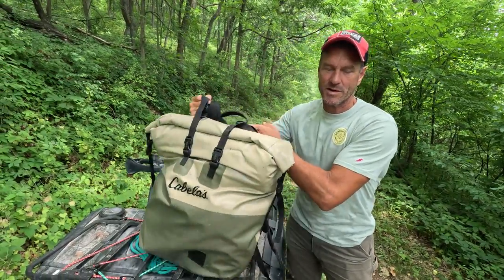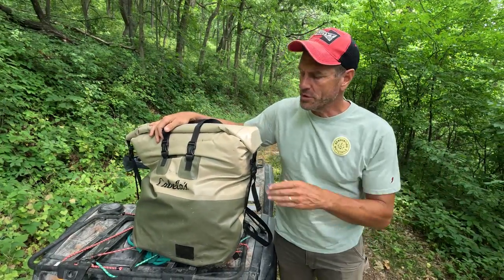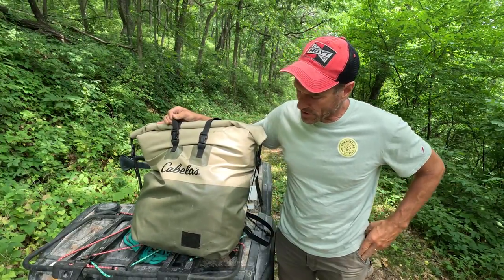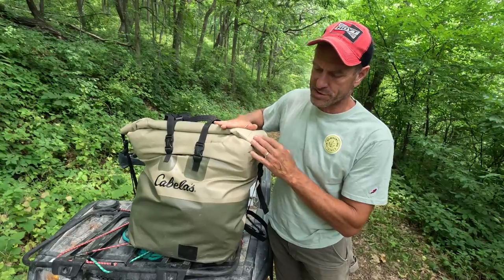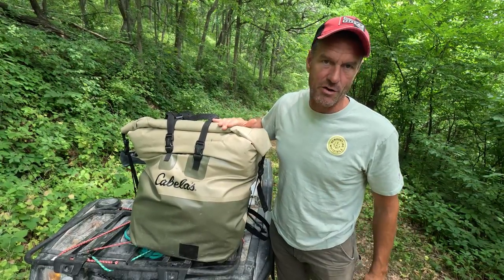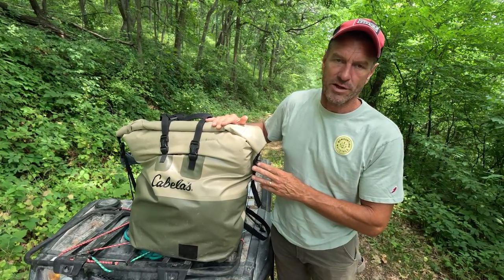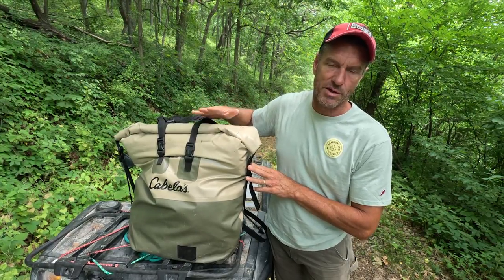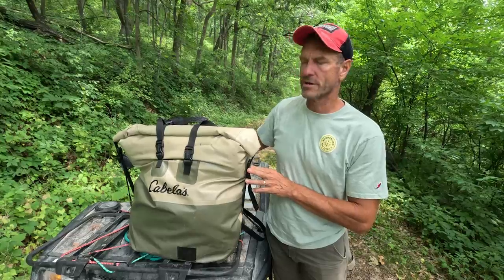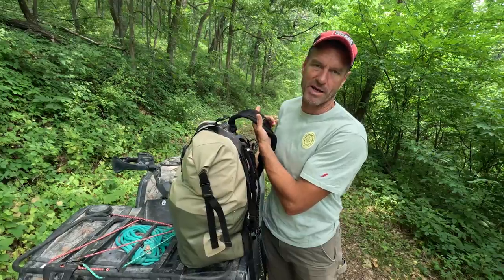I've got my gear in a waterproof canoe pack — Cabela's makes something called a Boundary Waters pack, I think that's what this is. This serves two purposes: it lets me carry all my stuff and keeps it waterproof, but just as importantly, at the end of legal shooting time when I climb down out of the tree, I'm going to put all my hunting stuff in this, seal it up, and that keeps the deer from smelling anything during the night and keeps the dew off it.